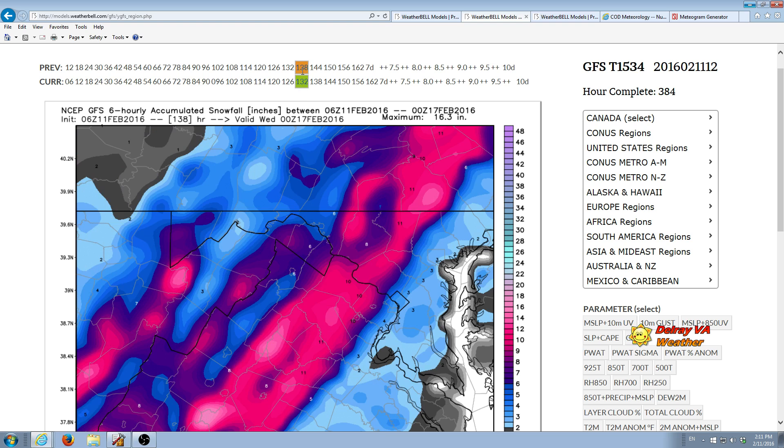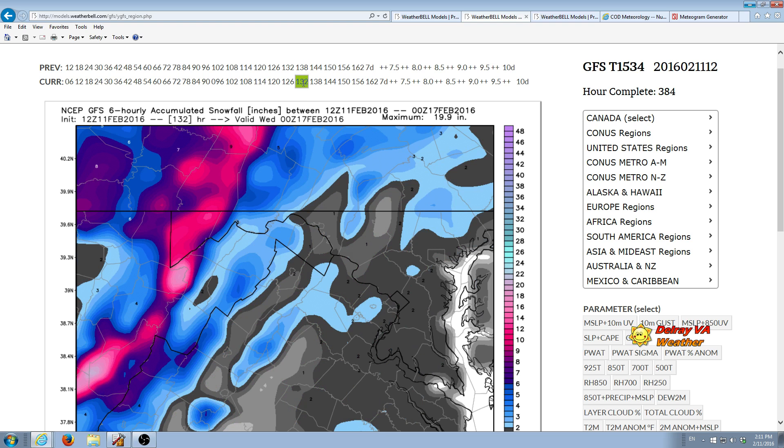So in a matter of 6 hours, it shifted the bullseye from Fairfax County into central West Virginia. That shows that this is probably going to be a low confidence prediction with these model runs.